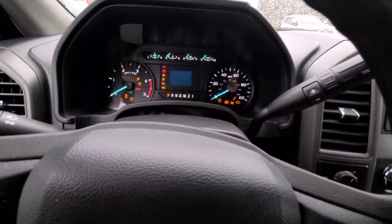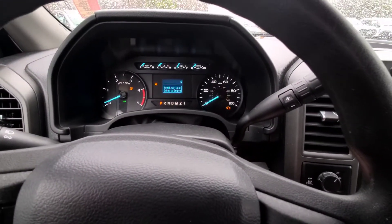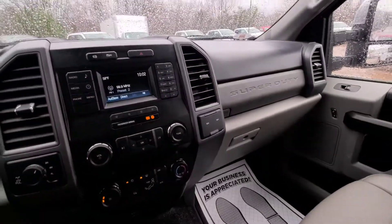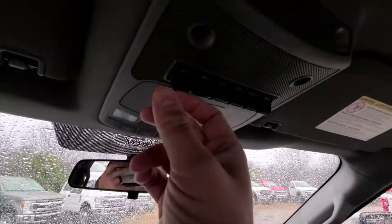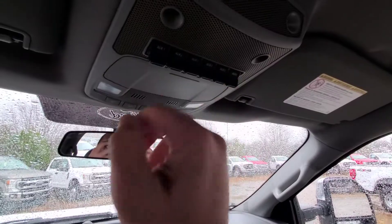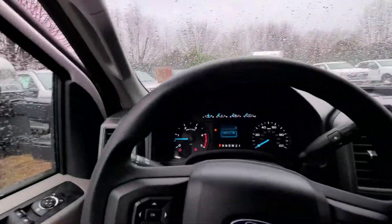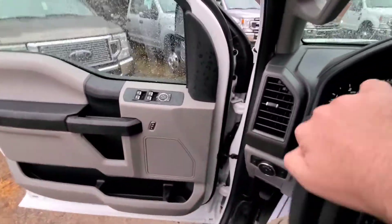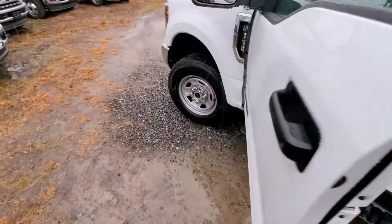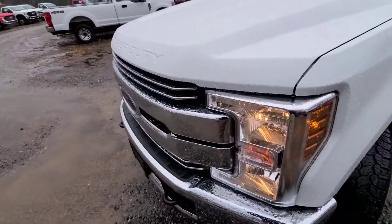We'll go ahead and crank it up and let you hear it. Very smooth start. You've got all your auxiliary switches here — I don't know if any of these have been mated to anything yet. But if you wanted to hook up any power accessories or lights or anything like that, you can wire them right into there. You've already got switches for it.